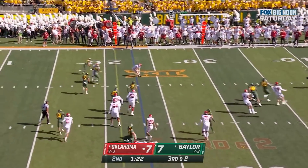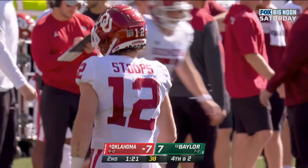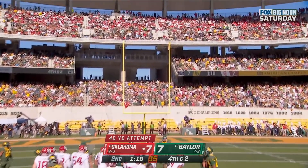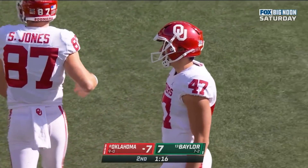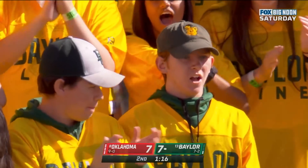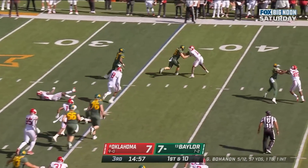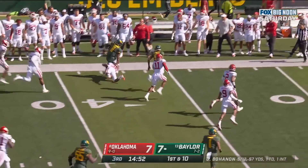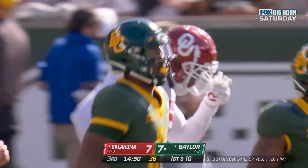Williams pulls it out, dumps it — incomplete. Great pressure by the Bears. Drake Stoops was the target. And he missed it again — one of the most reliable kickers in the nation has missed two in the first half. Bohannon with the run now. Bohannon still on the move, Bohannon with a seam, and he'll get out of bounds inside Oklahoma territory. A 29-yard run.